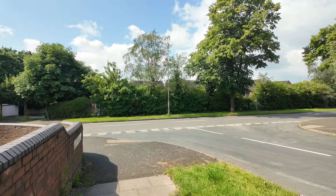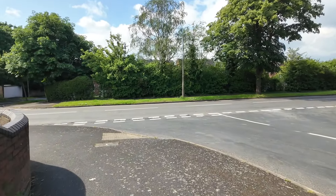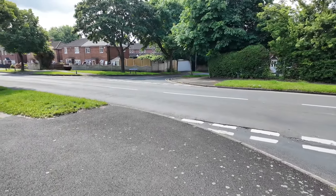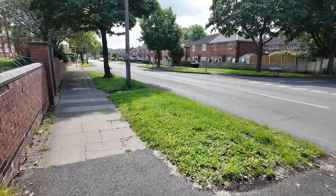Welcome to another video of Walk With Phil. I'm here in West Bromwich, and today I'm going to take you around a few of the streets of the Yew Tree Estate. It's a big estate and I'm pretty sure I'll be doing a follow-up to this one because there's such a big area to cover.